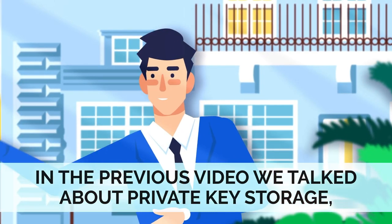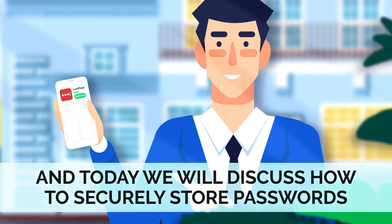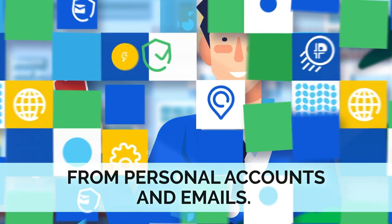In the previous video, we talked about private key storage, and today we will discuss how to securely store passwords from personal accounts and emails.